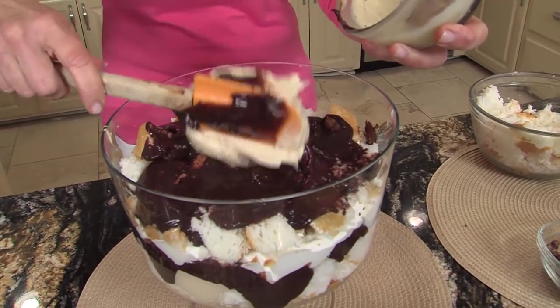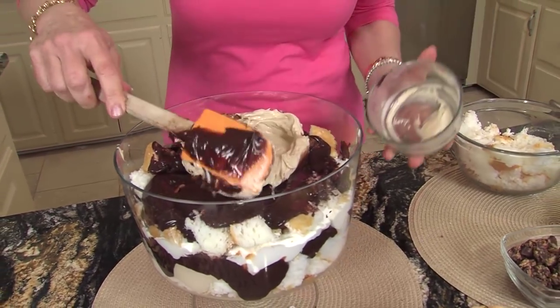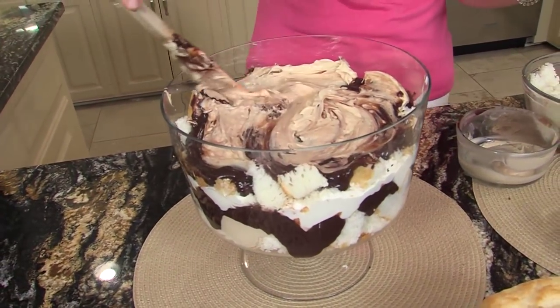Now, y'all probably notice I'm using that same spatula and mixing it all up. I don't have a fairy washing dishes, so I like to keep cleanup to a minimum, and I promise you nobody knows the difference. And don't get caught up on how many layers or if it's perfect — I promise it doesn't matter. It all gets pretty, and you can see I'm not even paying attention.